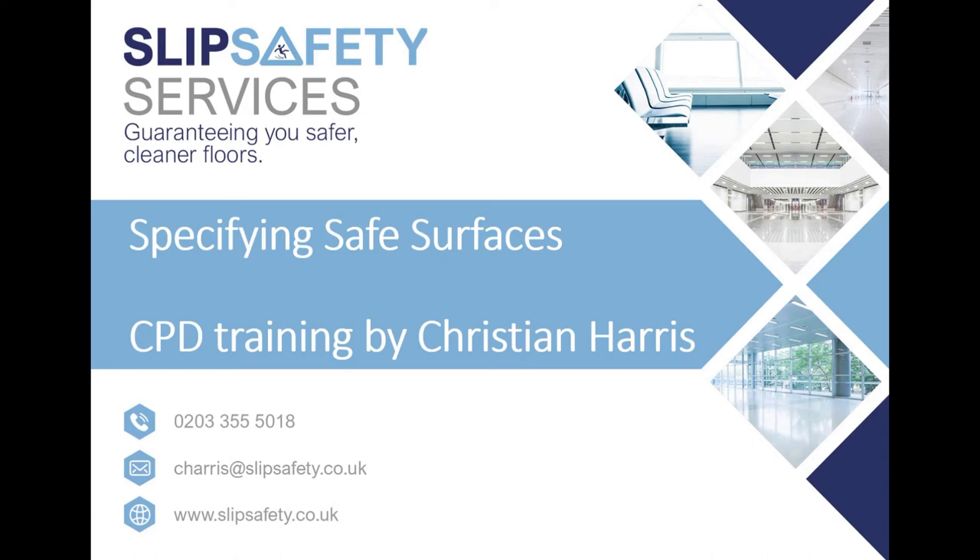Welcome to this CPD presentation by me, Christian Harris, the founder of Slip Safety Services. This session is called Specifying Safe Floors and is designed for architects and other specifiers to give a broad understanding of the vagaries of slip resistance and what you should be doing to ensure you're meeting your duty of care in providing safe environments for the users of your buildings.